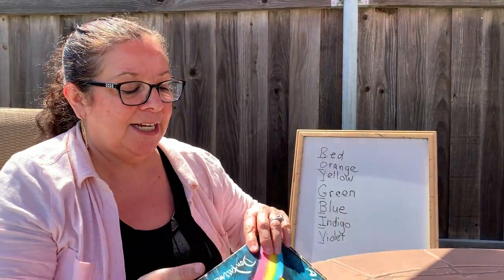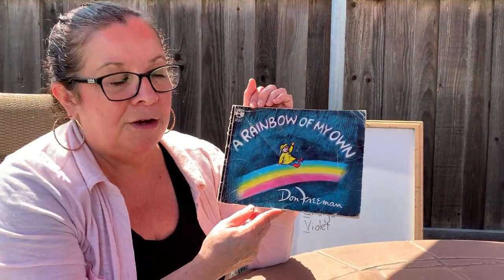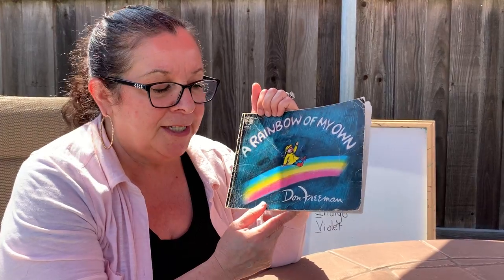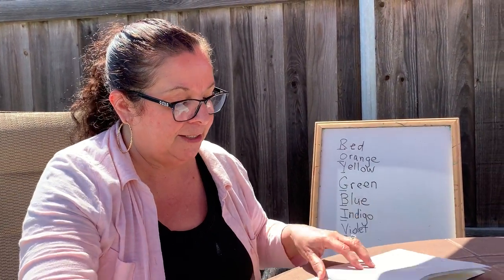Our book today is one of my favorites. It's called A Rainbow of My Own, and it's written by Don Freeman. Those of you who like the book Corduroy and all the series of Corduroy books, this is the same author that wrote that book.